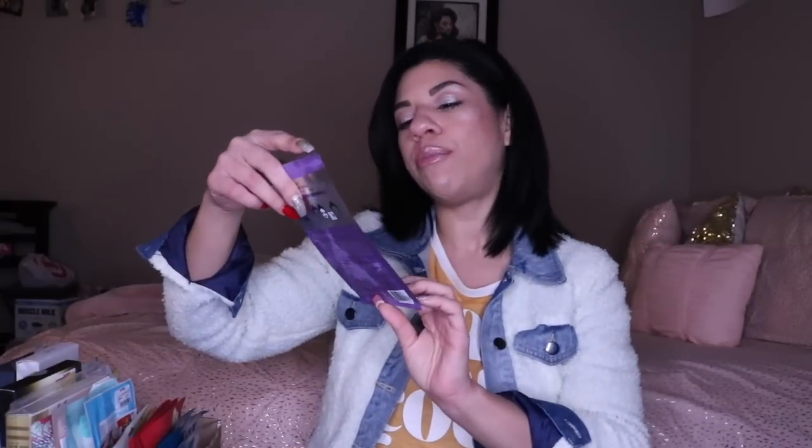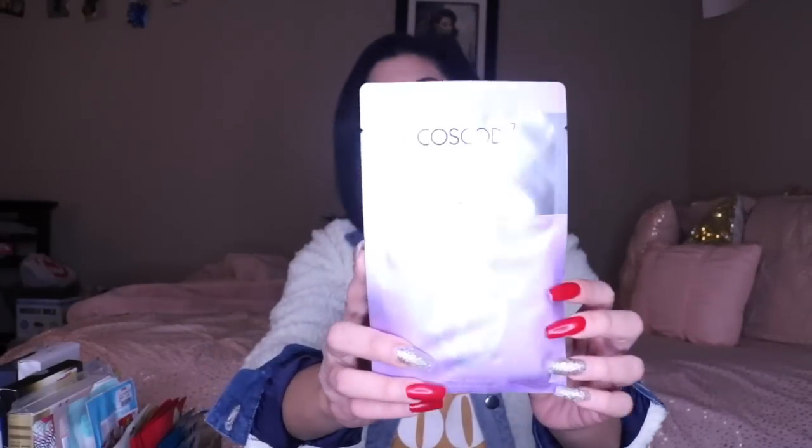Next we have the Koskodi Propolis Blank Cell Mask. I don't remember what this one is specifically supposed to do — it says heal and nourish, clear and radiant. So this is a really good one for healing your skin. I love doing masks that are good for healing, especially after I've done waxing on my eyebrows. Those are always really good for that.